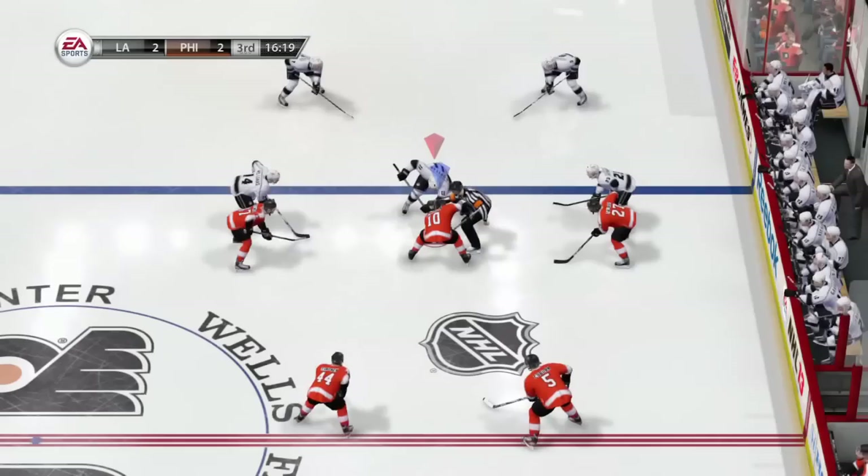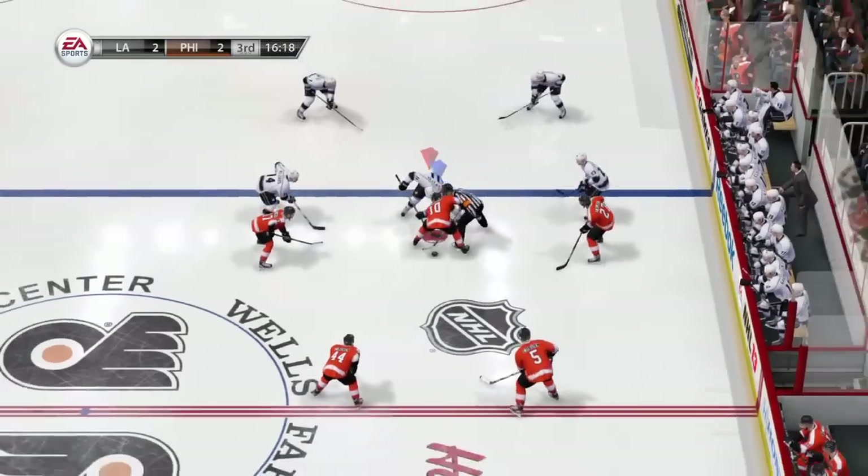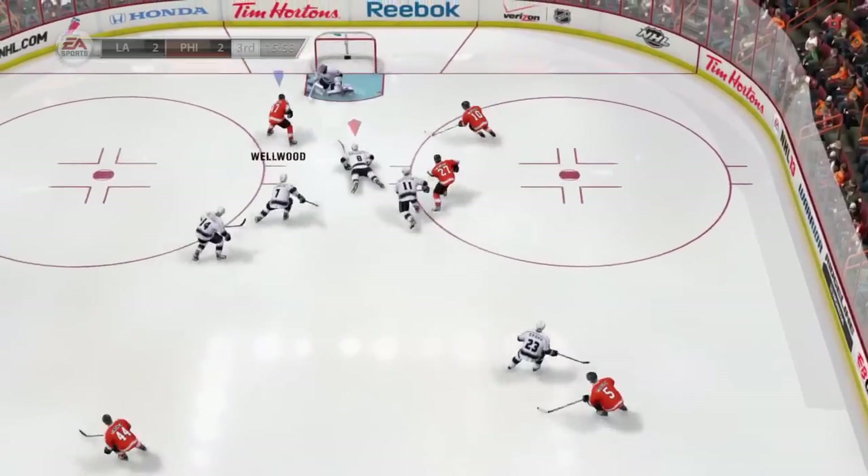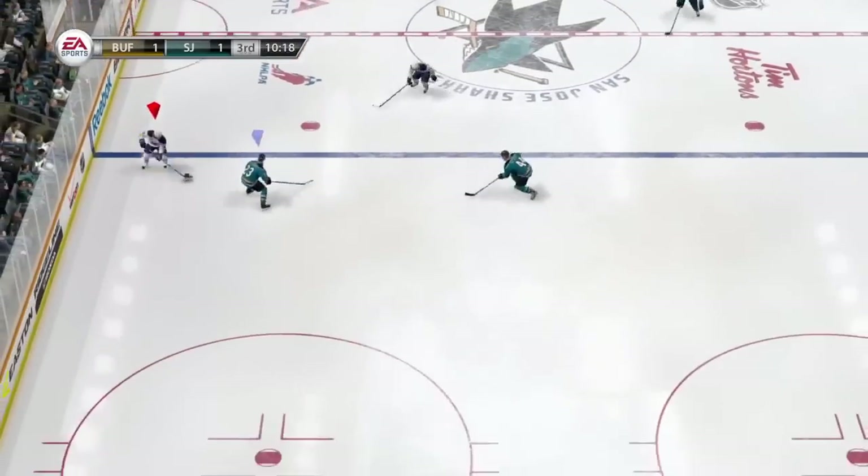As you have seen, defence has been a big focus this year. Good positioning and sound play will be rewarded, but with one loose puck, anything can happen — and that's hockey. He scores! Thanks for watching.